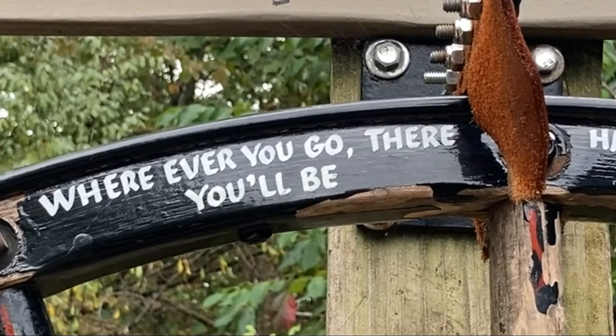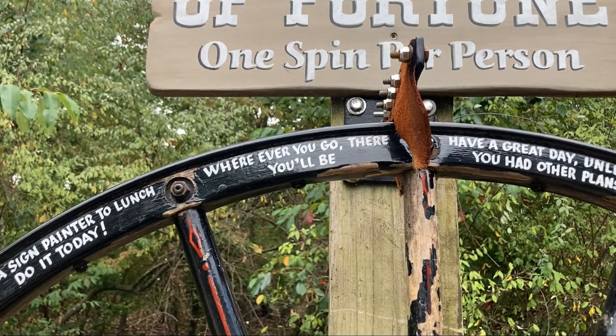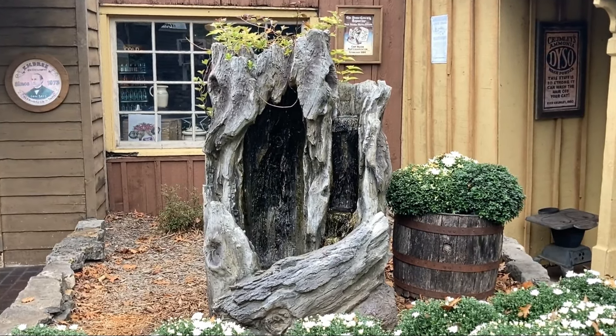Your fortune today: wherever you go, there you'll be. I confess, I kind of helped it along today — the wind kept blowing it and it would not stop. I have never noticed this fountain before, and that's a really cool fountain.